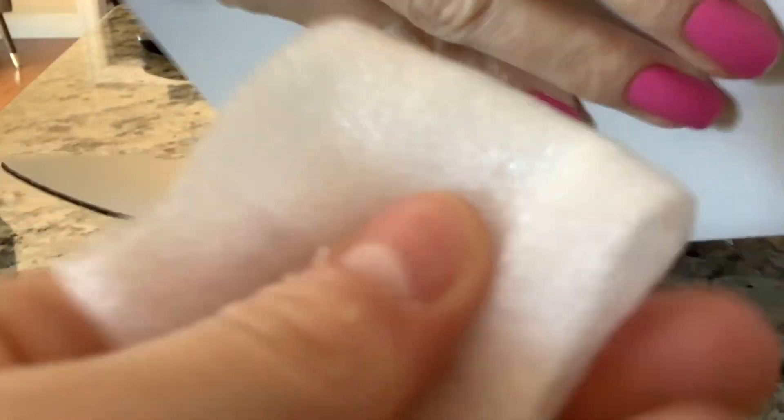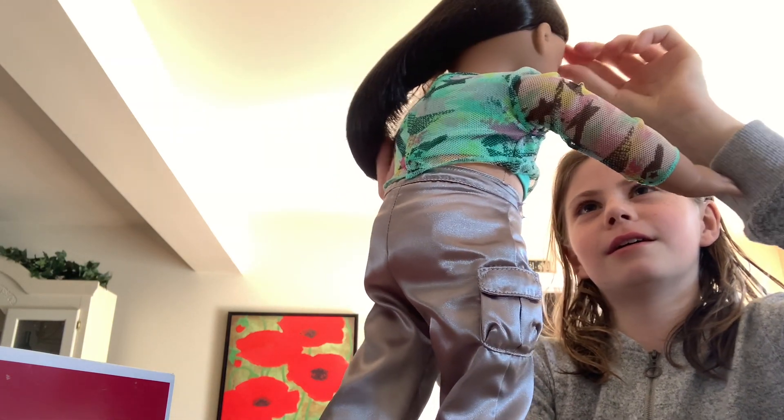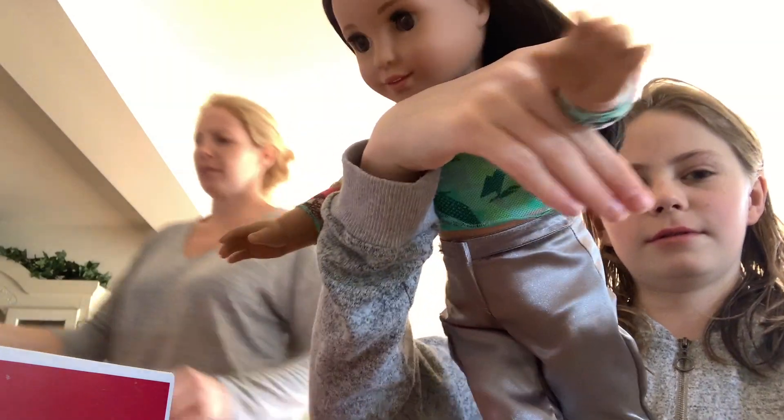We'll take a better look at her whenever we get her out. Sorry I haven't posted in a while. First we're going to take the hairnet off before we get into all the details. I guess they put hairnets on to protect their hair. Oh my god, I love her so much!